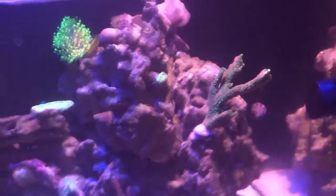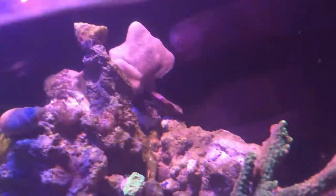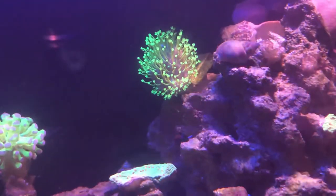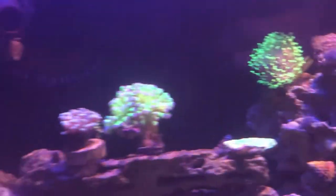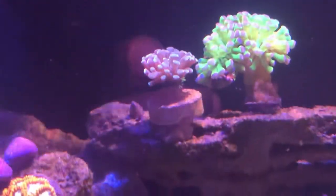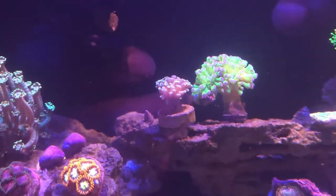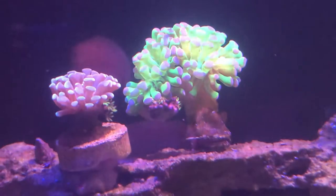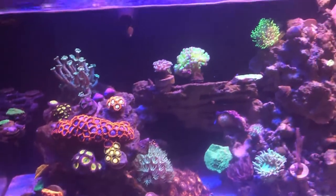I got this branching Alveopora right there — it looks real nice, nice and green. I was thinking about getting the red one too. I want to put a bird's nest right there but initially I placed the toadstool there because I wasn't sure what to do with it. I've got the other toadstool right there too, doing a waterfall — I haven't seen the day without it being open. The hammer is doing wonderful after getting chewed up by the peppermint shrimp a couple weeks back.